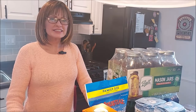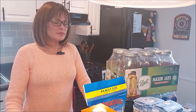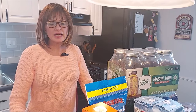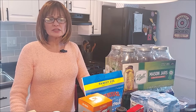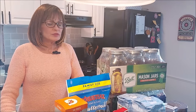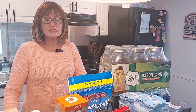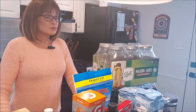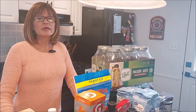Hi everyone, this is Brenda and Tim from Mainely Hybrid Homesteading. Today we're going to be showing you what we've been stocking up on in our pantry and in other areas to make sure that we are stocked up. We've been noticing more shortages in the stores, as I'm sure you have, and prices are going up every day.